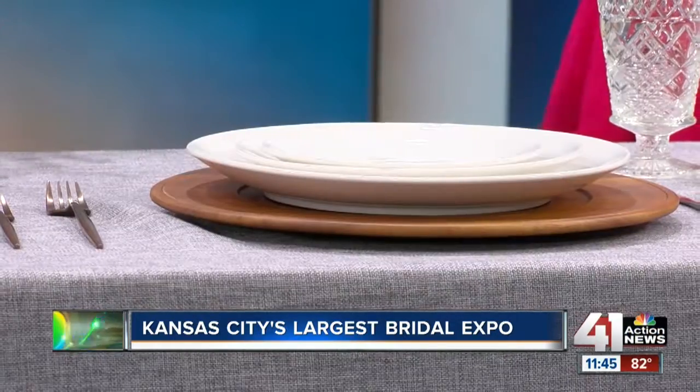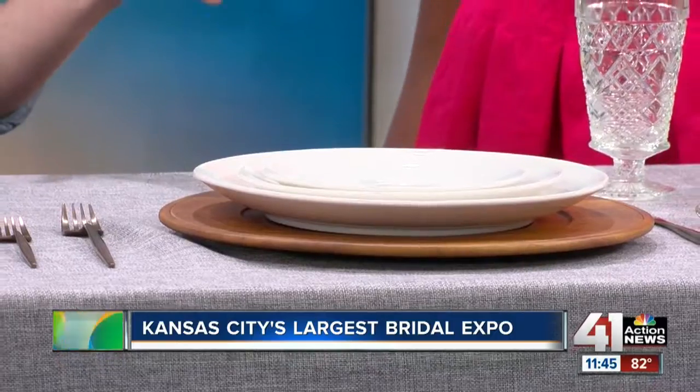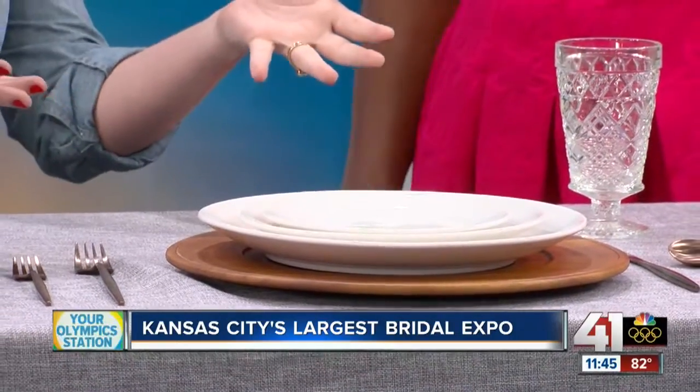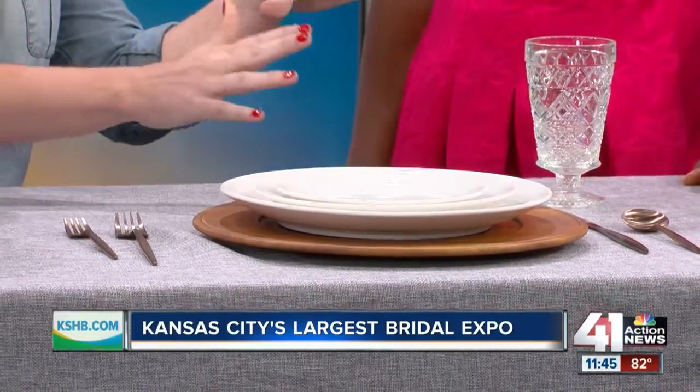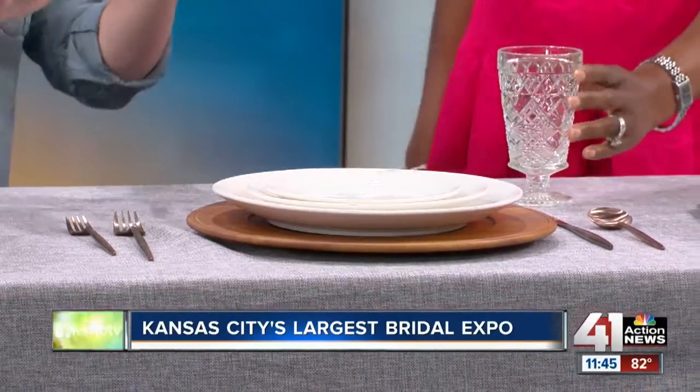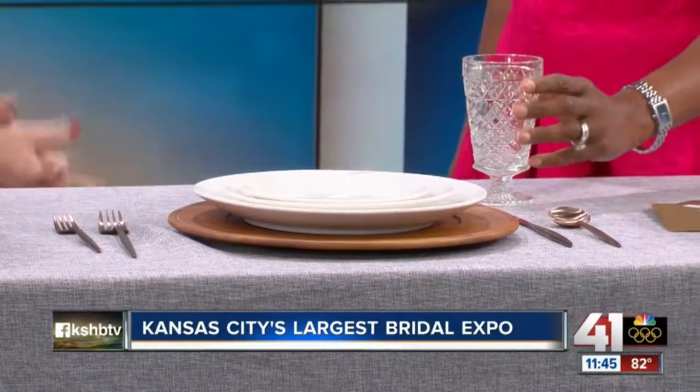Now, place settings — a lot of people have full dinners for their reception. A lot of brides are now mixing and matching colors, textures, and patterns in their place settings. Here we've got a wooden charger, some unexpected copper flatware, and then a little vintage glass. It's a farm-to-table feel, which is great for Midwest brides getting married in a barn or on a farm. And this is all easy to rent — yes, this is all from Ultra Palm, which you can rent.